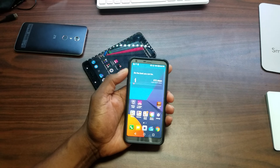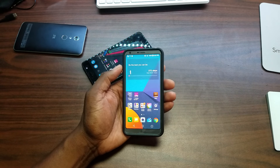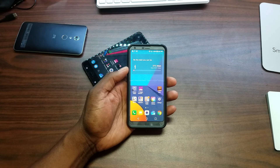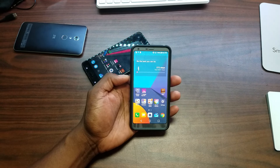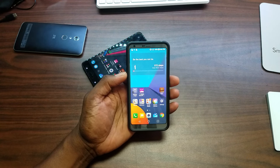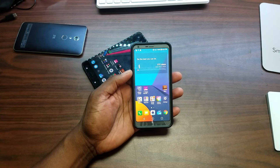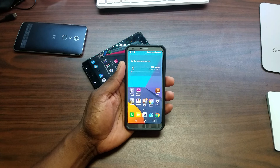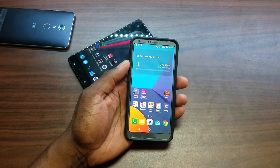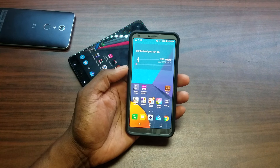Hey guys, welcome back to another video. It's your man J. Will. I wanted to take a second and tell you what's on my smartphone in 2017. Some people have requested this video and I decided to go ahead and put it out. I have multiple smartphones, but I pretty much have the same applications on each one and they're probably set up identical. That's just to make it easier on me. So let me show you what's on my LG G6 here.